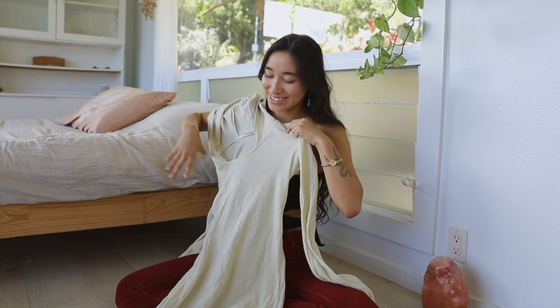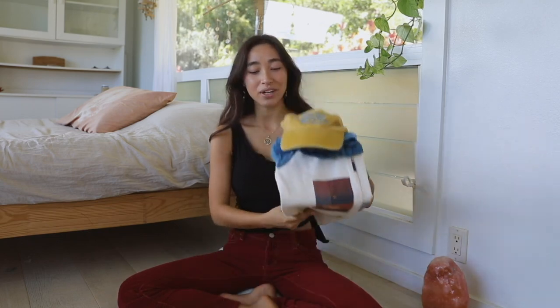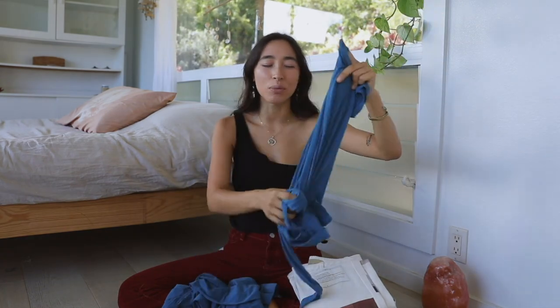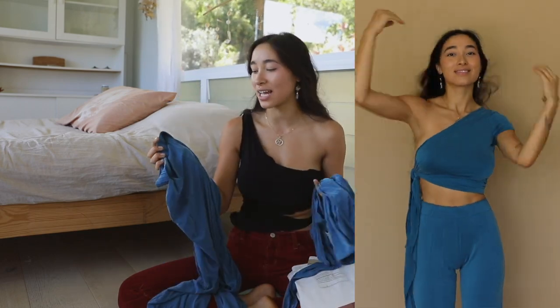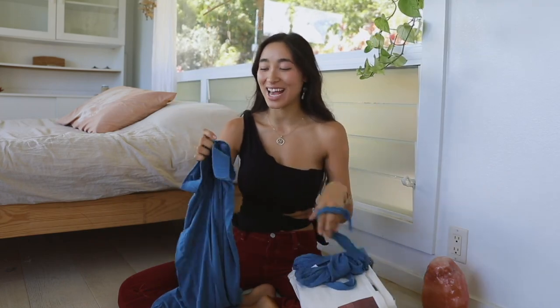I got some pieces from Paloma Wool. I'm really into this almost emerald blue color and the matching pants — such high quality and so comfortable. I love matching sets; they're so easy to style. This one layers really easily and I feel like I'm wearing pajamas but also very snatched. Matching sets are one of my favorites because I don't have to think about putting an outfit together.